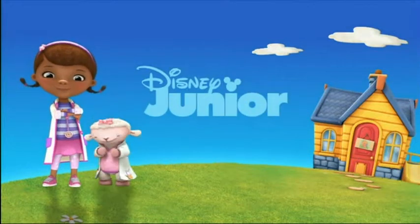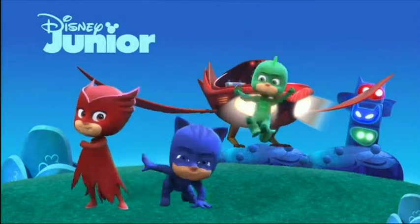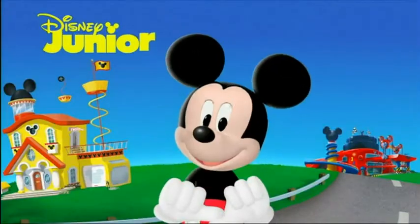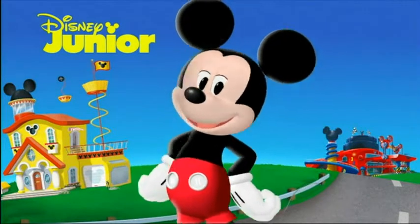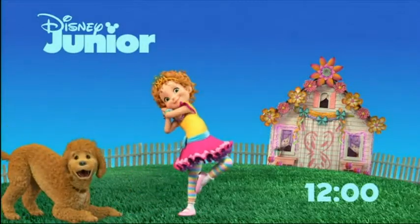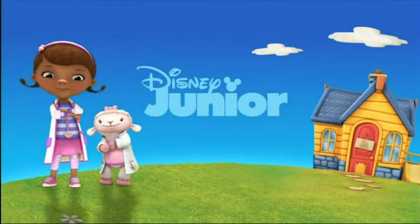Well hello there everybody, welcome to another analysis review thingy here on this here YouTube channel. Today's compilation of interest is Disney Junior Spain — a new hill bumpers compilation from 2020, this is the year we're currently in.